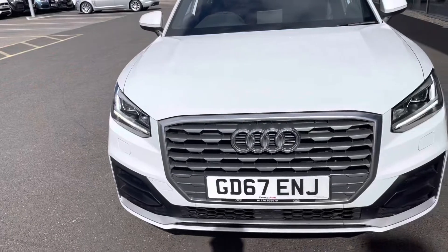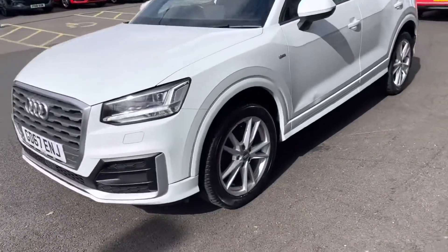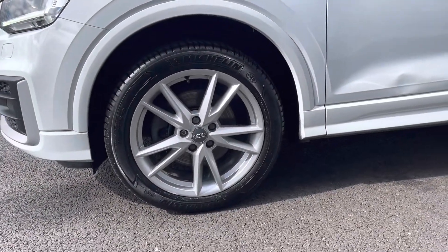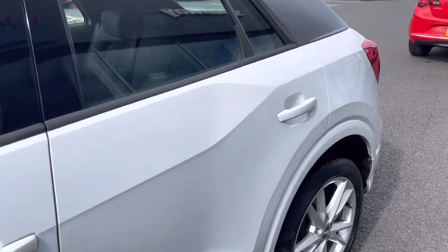You may have noticed the fantastic white paintwork - it is actually the Glacier White metallic paint which was an optional extra of £550 from new. Dropping down on the passenger side, you can see the alloy wheels are in excellent condition, and the same can be said about the tyres as well, with loads of tread depth left on them.